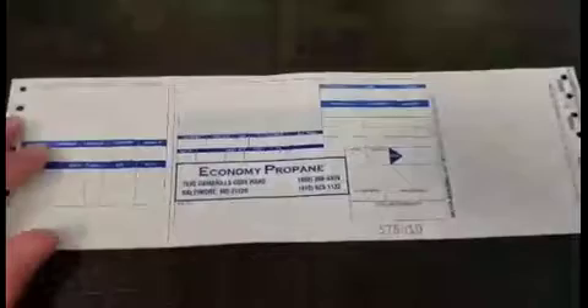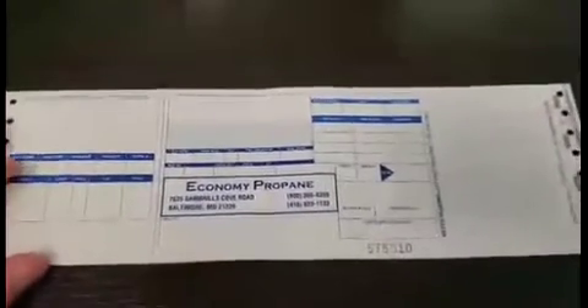We also can put propane safety information or fuel safety information printed on the back. We have a customer of ours that uses this as a sale item and he puts specials on HVAC units and tune-ups on the back. We can do that as well.